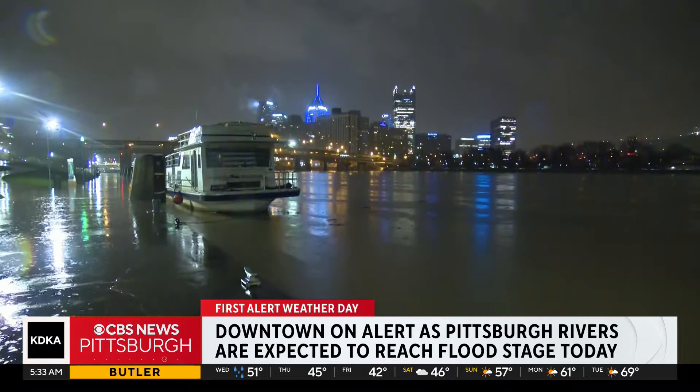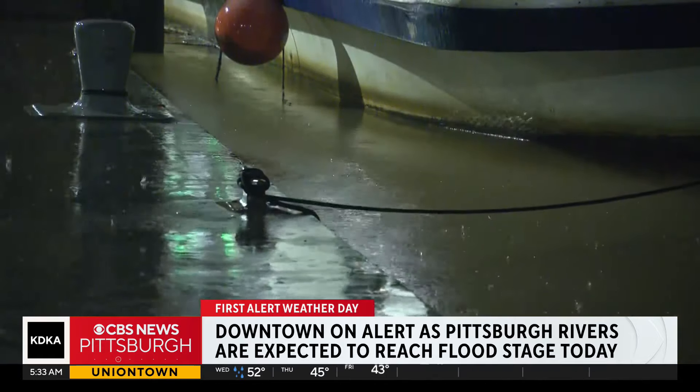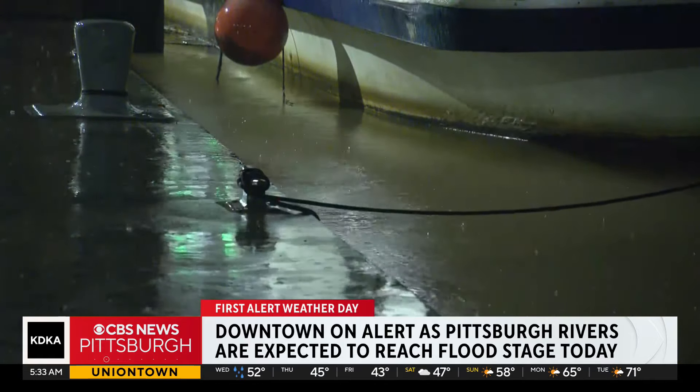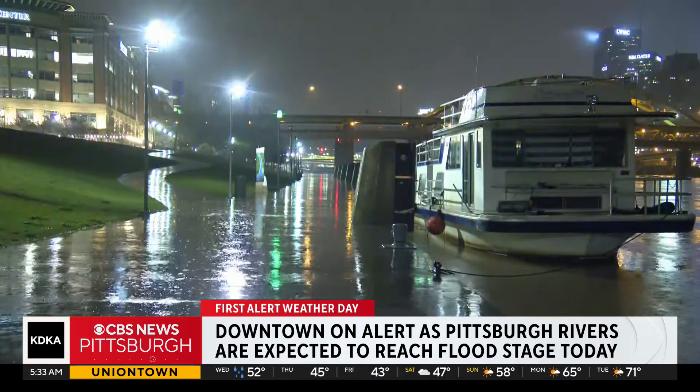Right now, according to the National Weather Service, the Ohio River is at 21 feet, which means the Riverwalk down below me is under two feet of water. When the river is at 22 feet, the 10th Street bypass floods. So we're getting close. The river continues to rise.